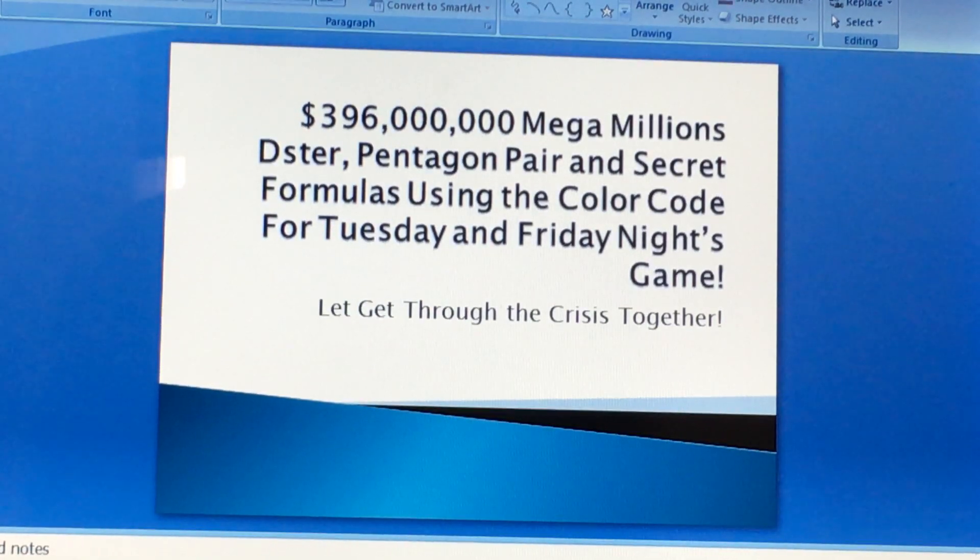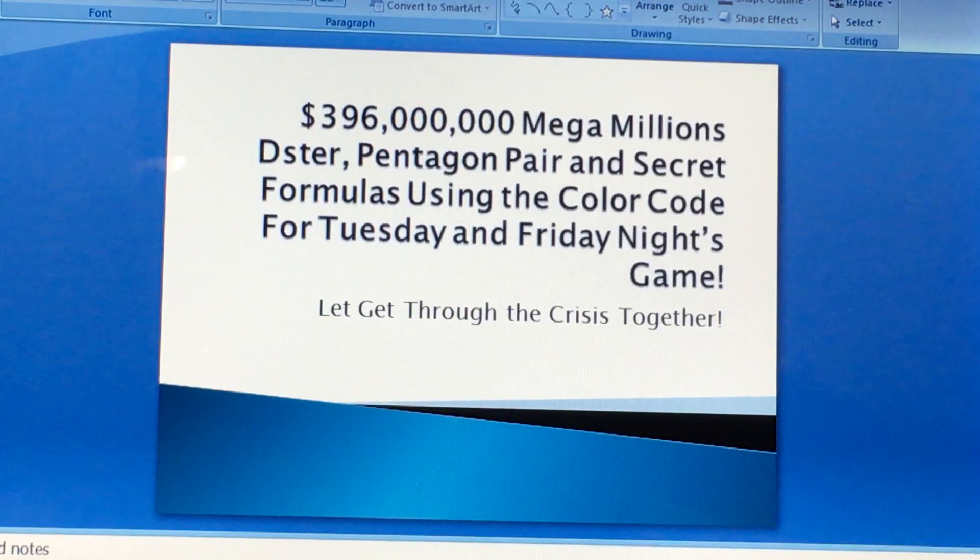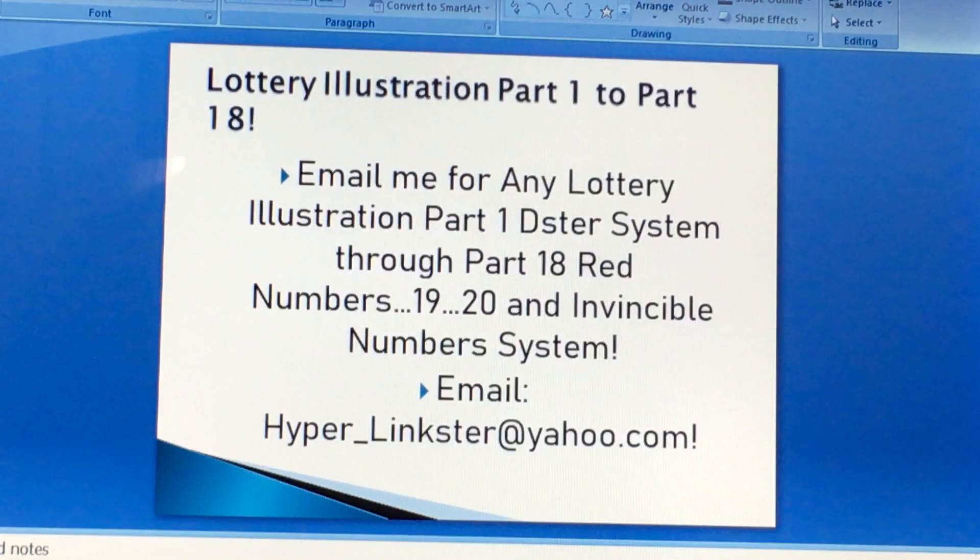Okay, let's start the video. It's a 396 million Mega Millions for tomorrow night's drawing. Nobody won the Powerball nor the Mega Millions, so the jackpot increased. But before you get started, you want to learn my system?